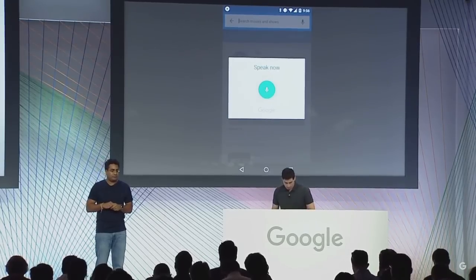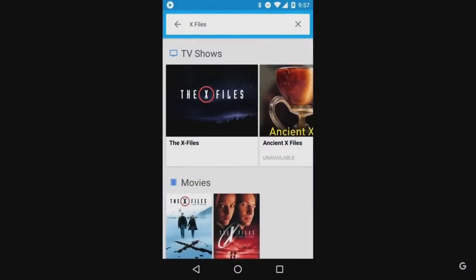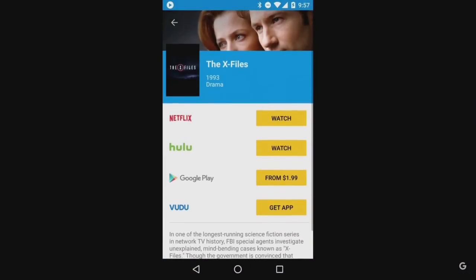X-Files. You'll see X-Files returns other TV shows and movies. Let's go ahead and pick the TV show. And here we'll tell you all the places you can watch it on Chromecast. Since I have Netflix and Hulu already installed, I can start watching it right away. But if I don't have that, we'll help you get it.